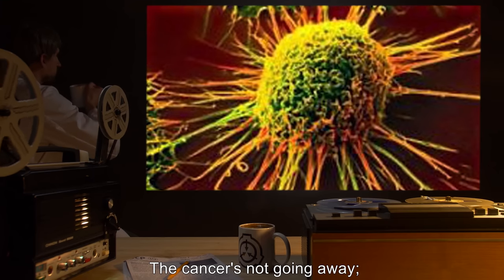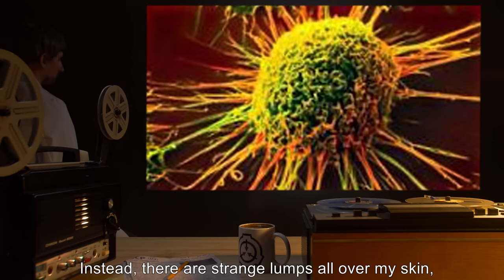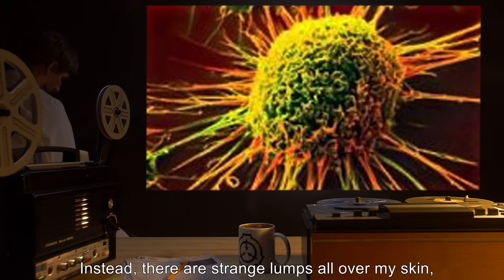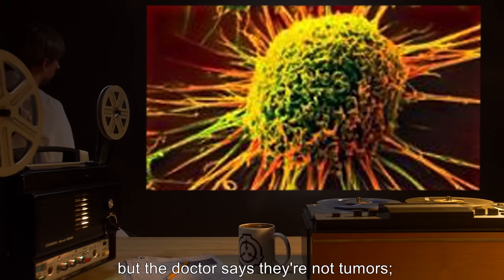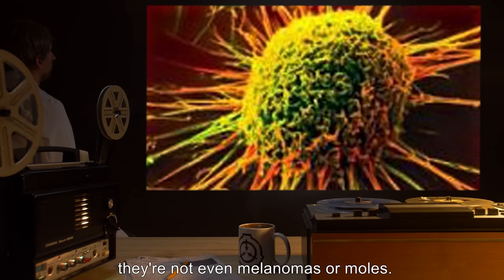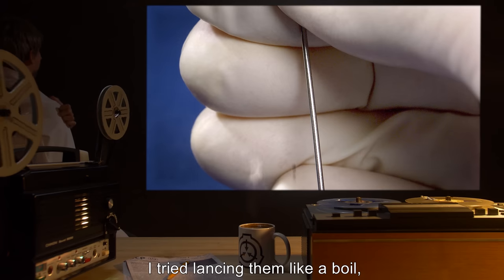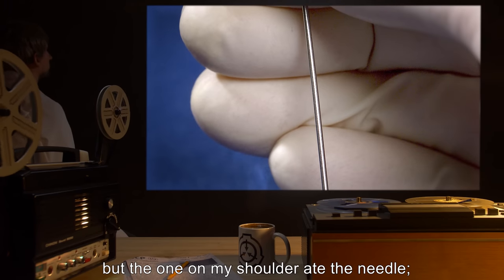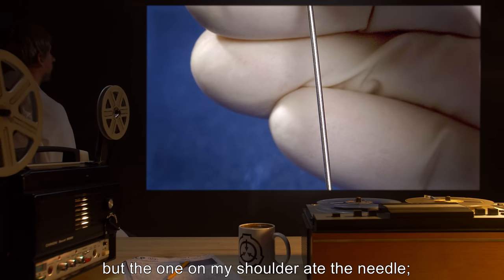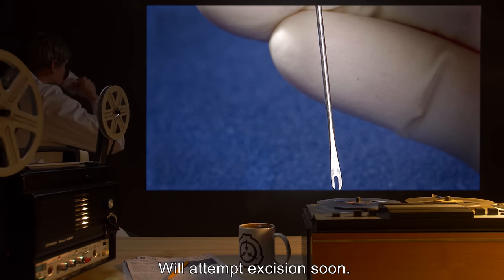The cancer's not going away. The therapy should be working. Instead, there are strange lumps all over my skin, but the doctor says they're not tumors. They're not even melanomas or moles. They're just little humps of flesh. I tried lancing them like a boil, but the one on my shoulder ate the needle — it broke off within the damn thing. We'll attempt excision soon.